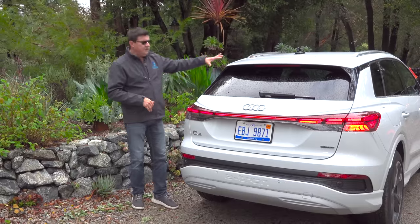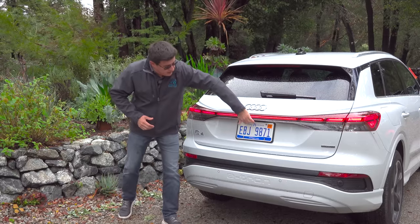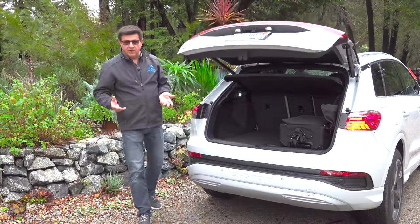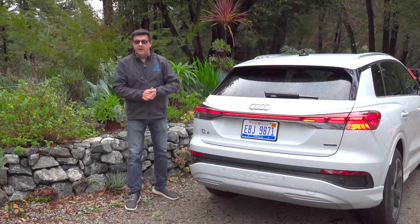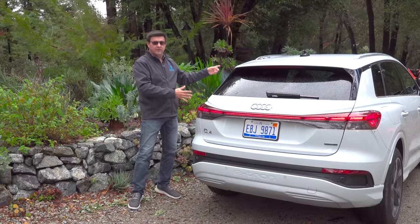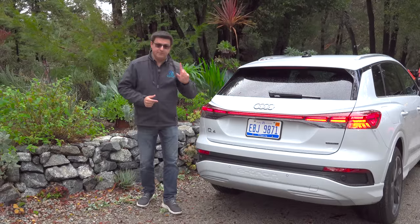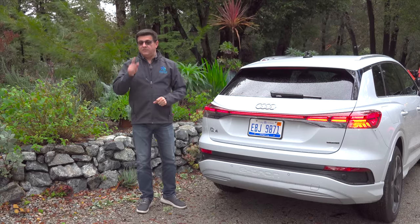The family similarity continues out back, where we find a slightly more raked hatch than in the Q5, but generally upright proportions and an accommodating cargo area. That's one reason you might choose this over some of the swoopier options. It does not have a front trunk, but it does have a bigger cargo area in the back versus many models that do. As you'd expect from a modern Audi, we get really attractive LED taillights with progressive turn signals, though unfortunately those turn signals are not amber in the United States. There is also an optional tow hitch available.